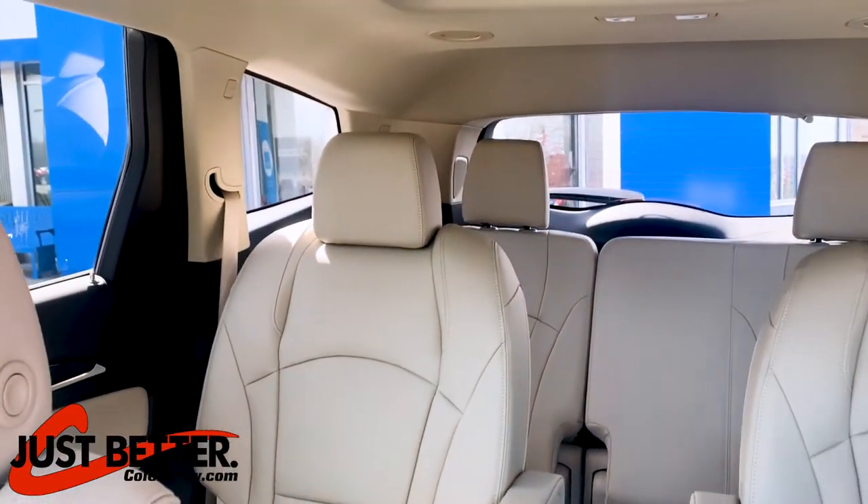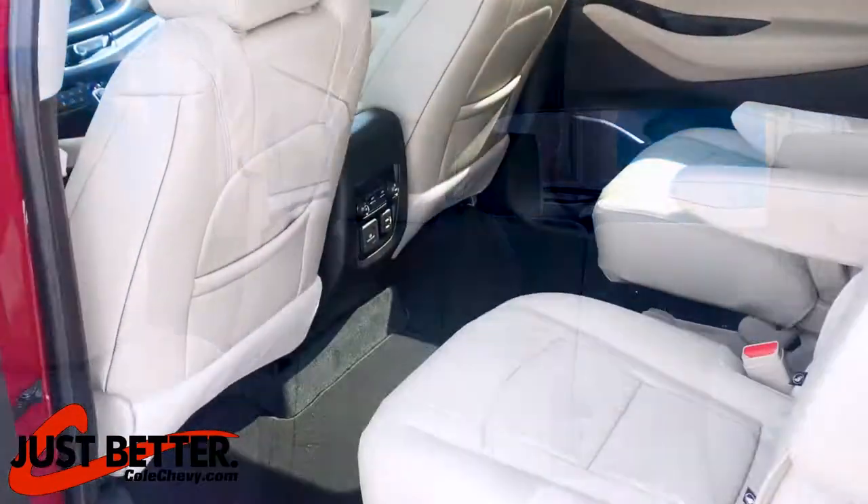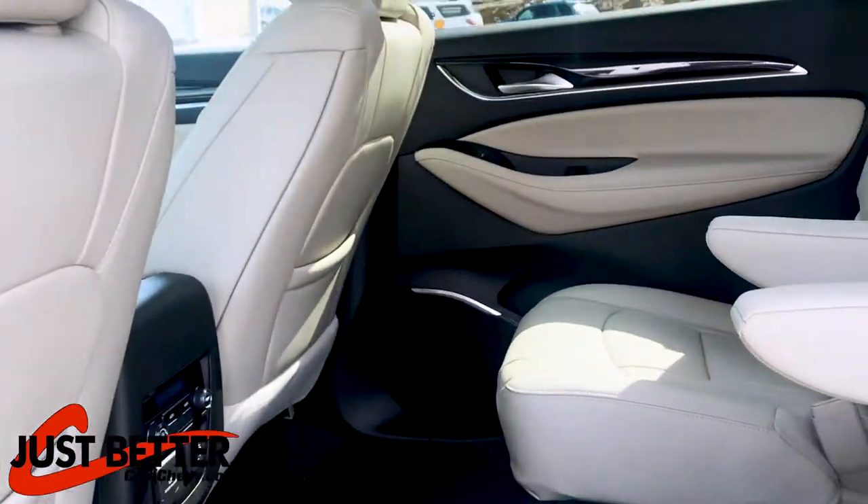It also includes a sunroof, mini with storage, head airbags on the first, second, and third rows, and passenger side airbags.